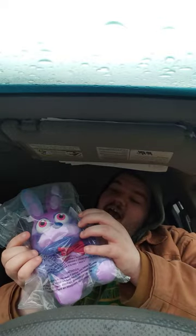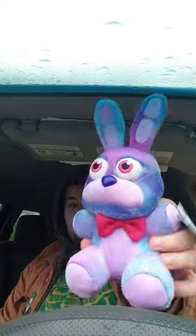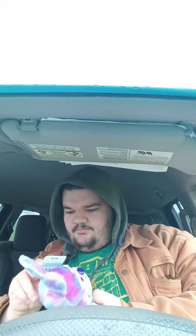Bonnie is actually the tie-dye plush. A friend of mine had one of these a few months ago. There he is — better than I expected.